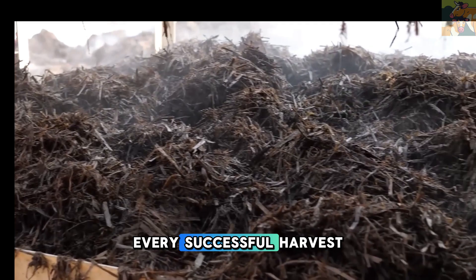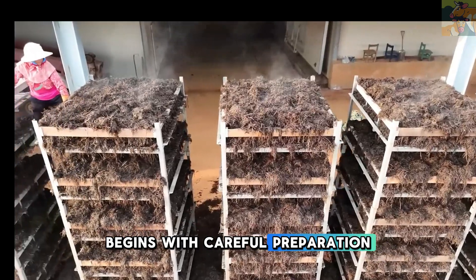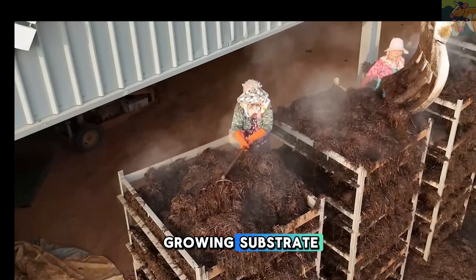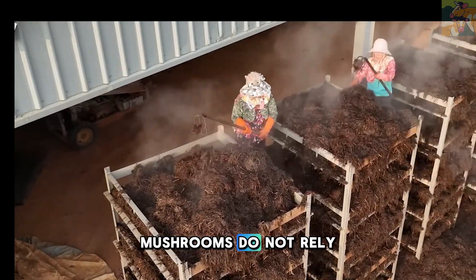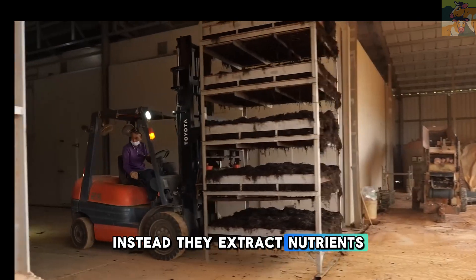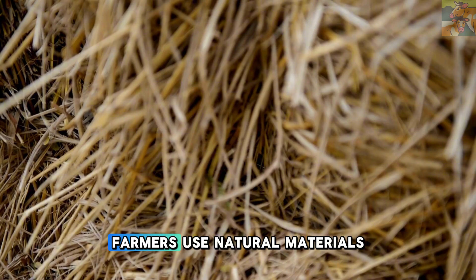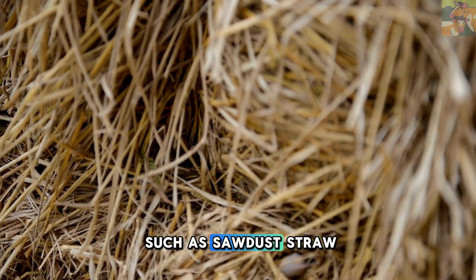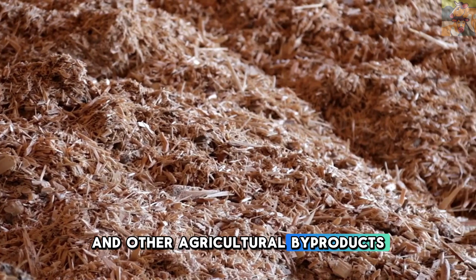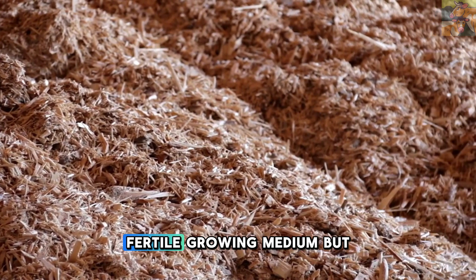Every successful harvest begins with careful preparation. In mushroom farming, this means selecting and preparing the perfect growing substrate. Unlike plants, mushrooms do not rely on sunlight for photosynthesis. Instead, they extract nutrients from organic matter. Farmers use natural materials such as sawdust, straw, corn cobs, and other agricultural byproducts to create a rich, fertile growing medium.